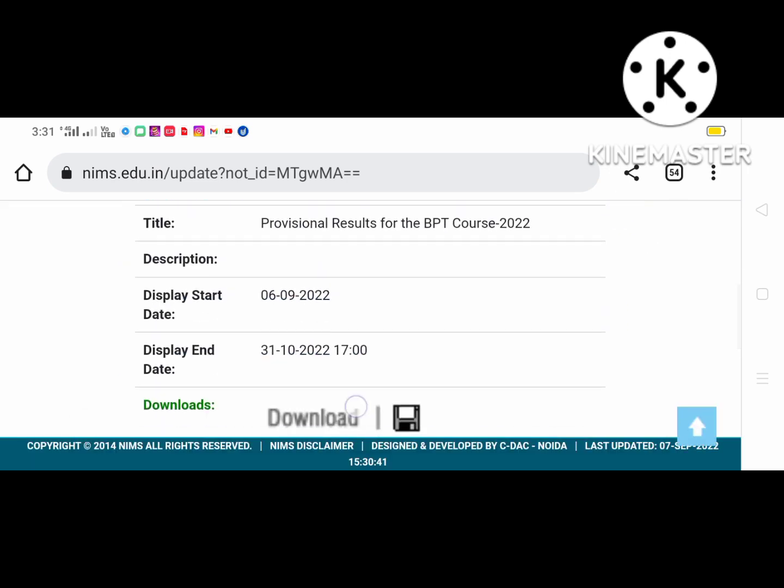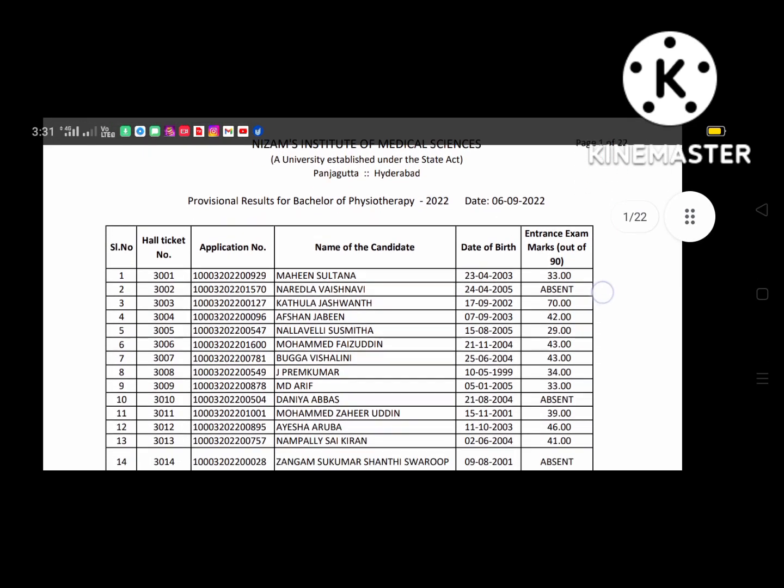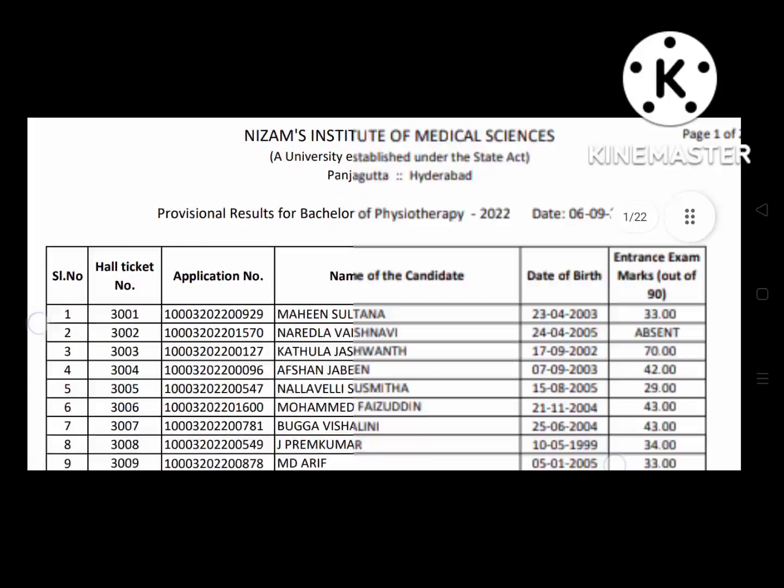You can download it by clicking on the electronic PDF file. This shows the serial number, application number, and name of the candidate.